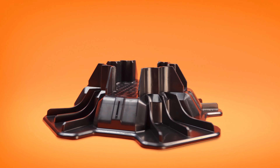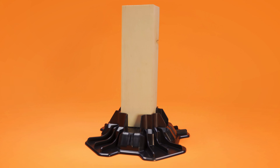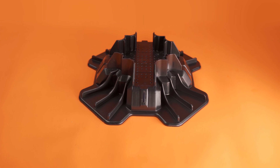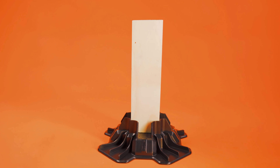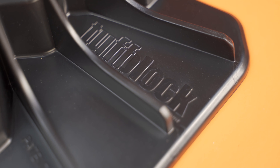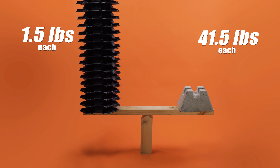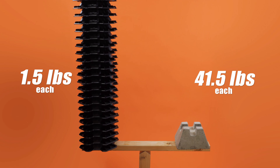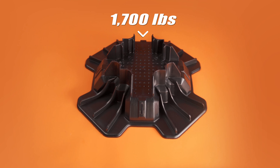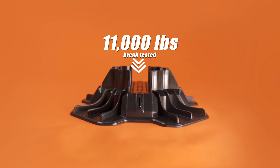Meet Tough Block. Tough Block has all the same features as concrete blocks, but weighs an astounding 26 times less. And unlike concrete, it comes with a load-tested rating. Tough Blocks are designed to hold 1,700 pounds and have even been break-tested to 11,000 pounds.